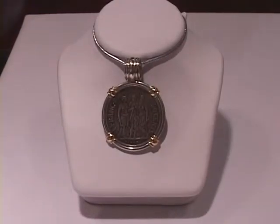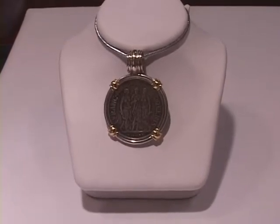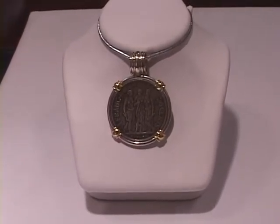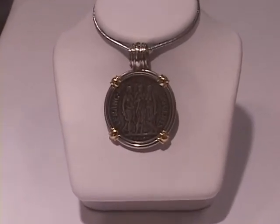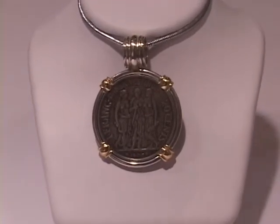This is a coin that was minted for the islands back before they were purchased by the United States. This was a Danish West Indies coin and it was minted in either 1905 or 1907. The three virgins shown on the coin are symbolic of the three main islands in the US Virgin Islands.